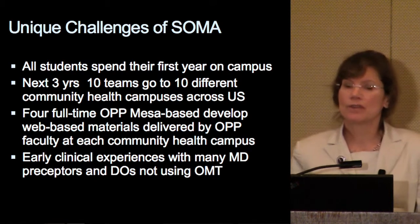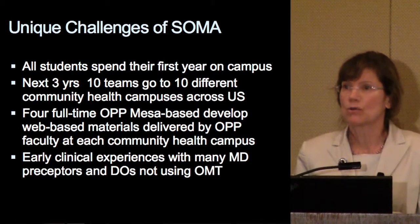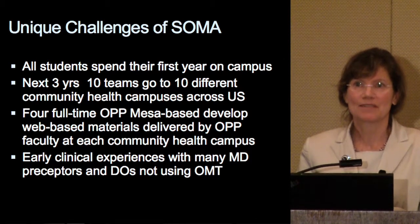We have early clinical experiences with many MD preceptors and DOs that are not using OMT at these community health campuses.